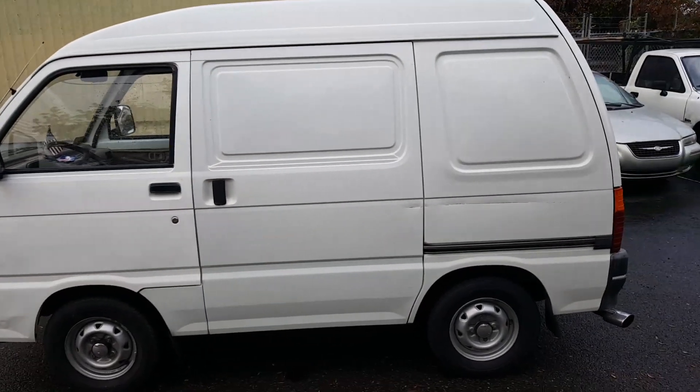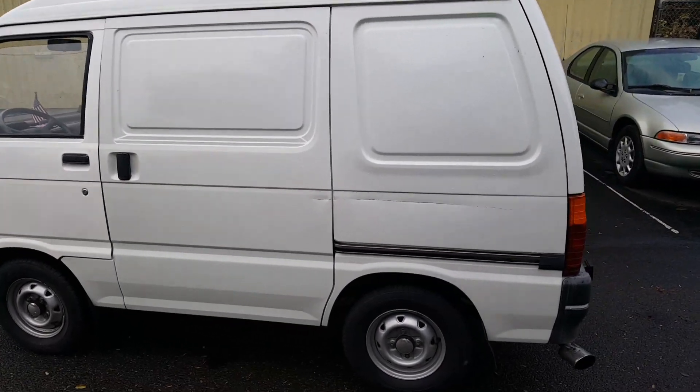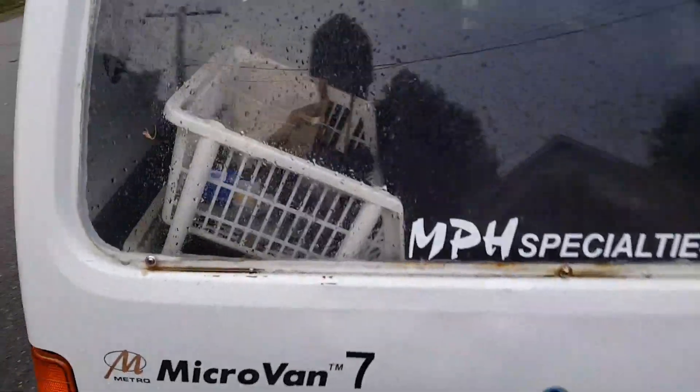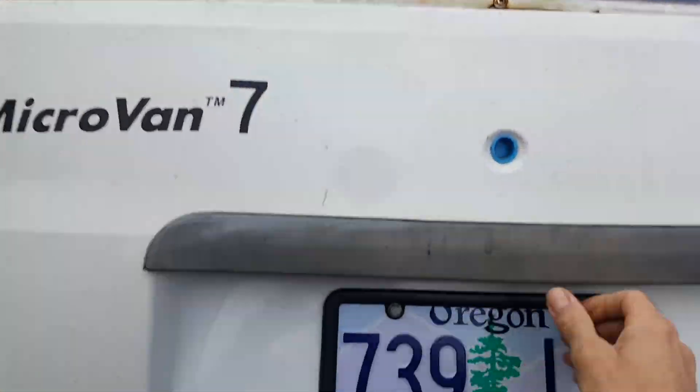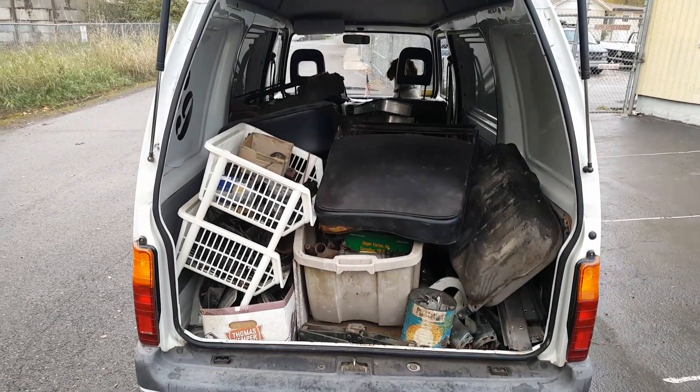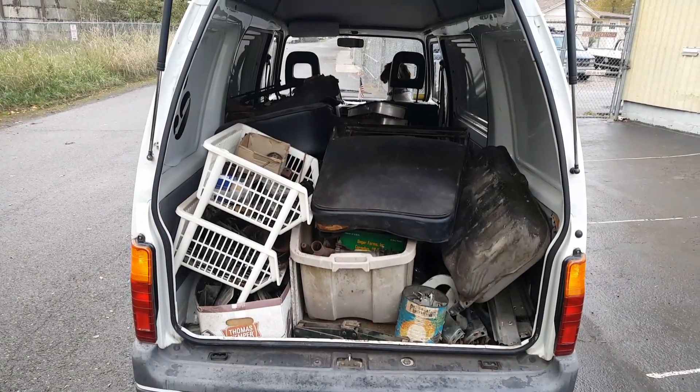I can tell when I drive it, it feels pretty heavy. But these little vans are incredible. I'll show you the back side here. Carburetors, alternators, generators. Lots of heavy stuff. Gas tank in there.